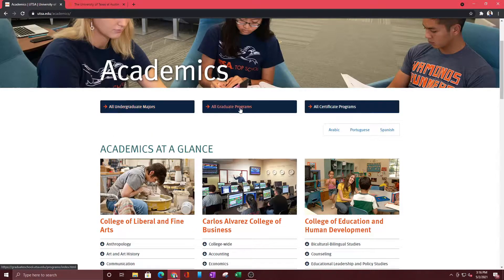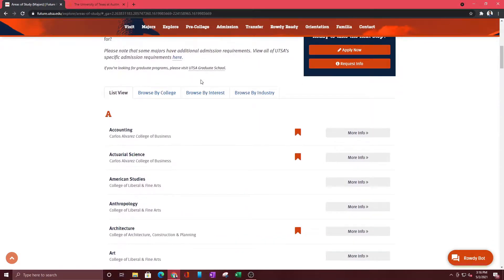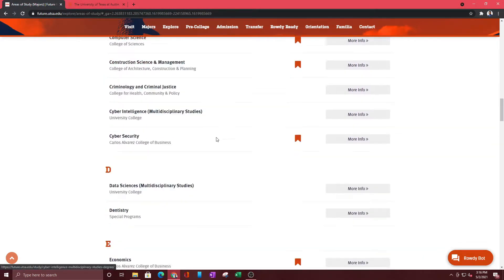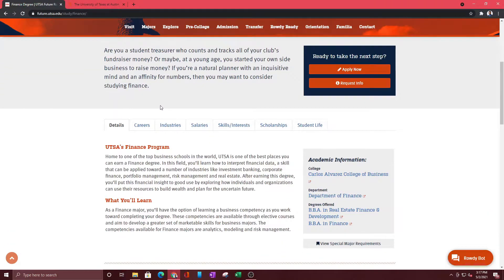You have undergraduate majors, graduate programs, and certifications. You're probably looking for undergraduate majors, so click on that. This is going to open up and you can do a list view or categorize — this might be different for different websites. Scroll down until you find Finance, and when you do, click on More Info.